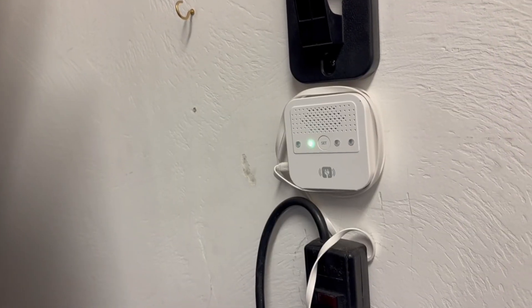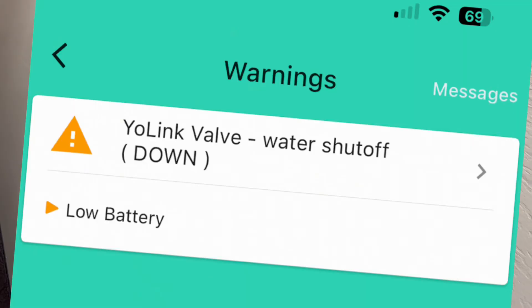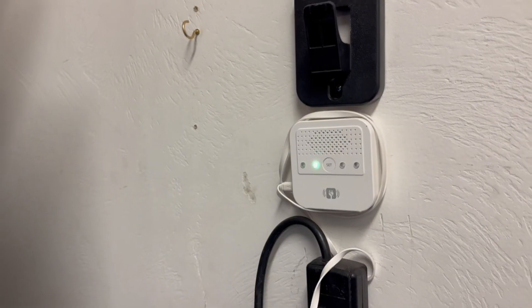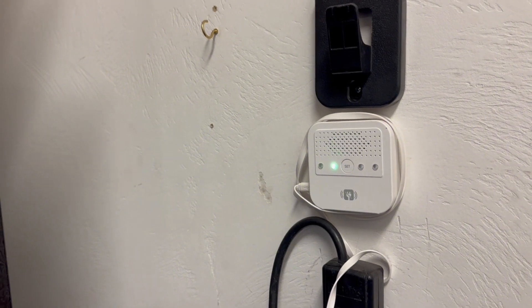It's very loud, but it also ties into my Wi-Fi network and goes through the Yolink app. It will notify my phone, so if I'm not home I can actually get a message. You can see how this is definitely a peace of mind type device — reasonable price, just worth getting if you have a scenario like that.